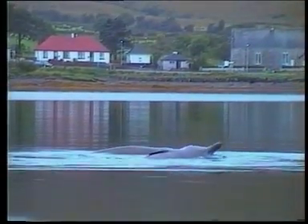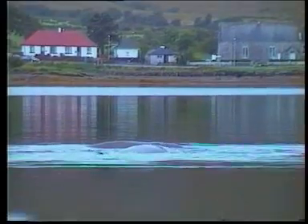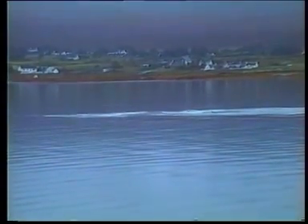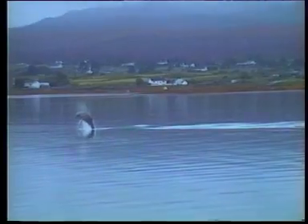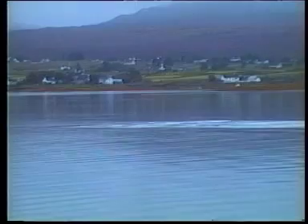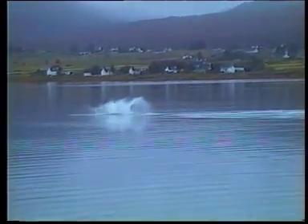The northern bottlenose whale is the member of the little-known family of beaked whales that's most likely to be encountered, and occasionally seen spectacularly breaching. It has a widespread distribution, particularly in the vicinity of deep ocean abysses from warm temperate to Arctic seas of the North Atlantic. It can remain underwater for as long as two hours and so is infrequently observed.